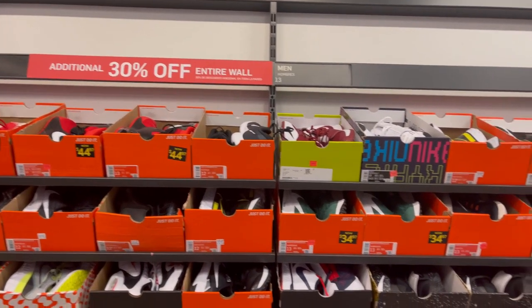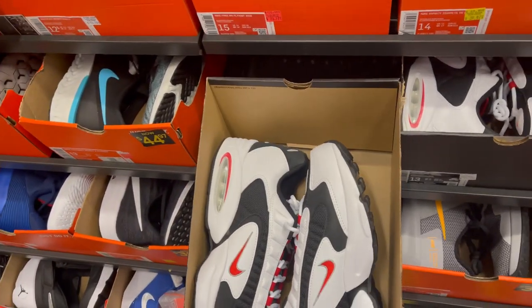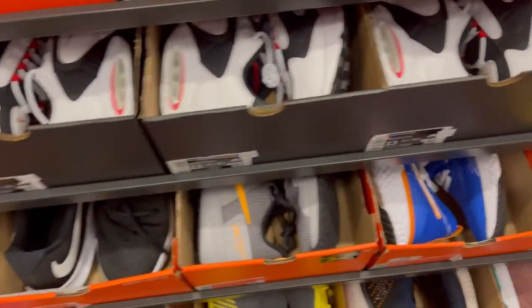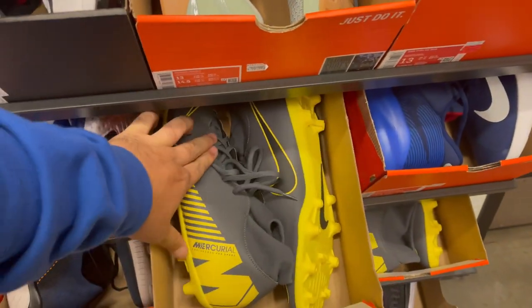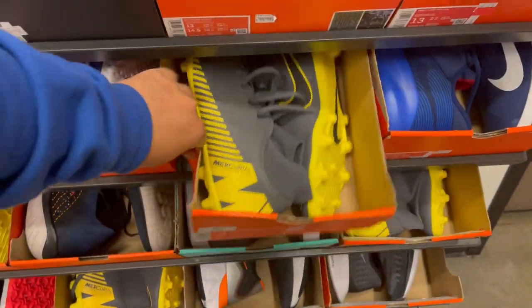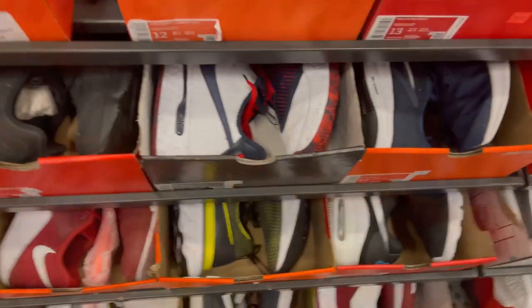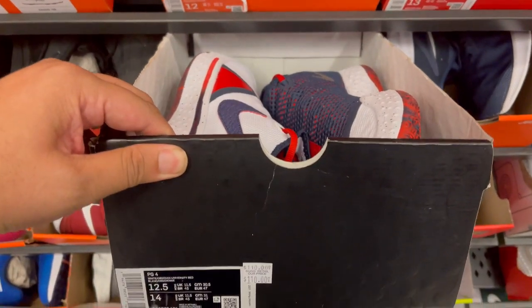We're gonna check the big sizes first. In big sizes, there's not much here — just the Air Max trachs that stands out and a couple of football cleats. These are $34 plus an additional 30% off.